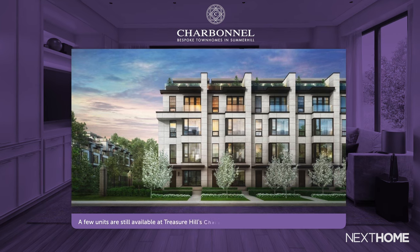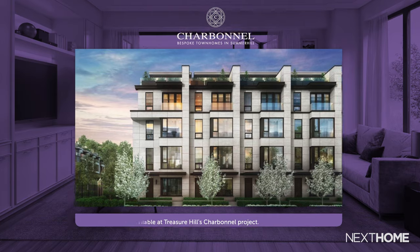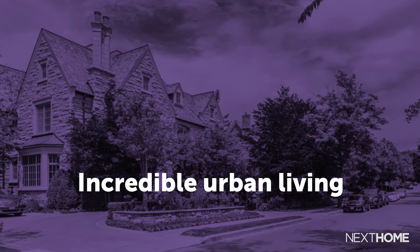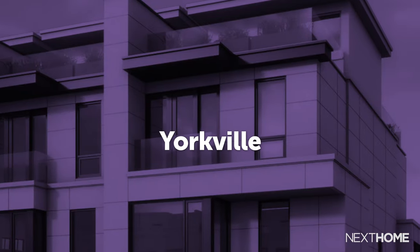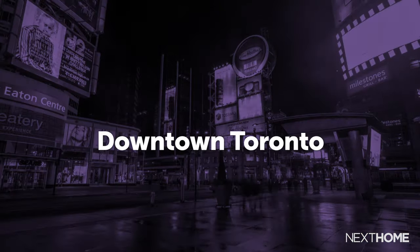Additionally, a few units are still available at Treasure Hill's Charbonnel Project, an award-winning development of luxury townhomes on Avenue Road in Toronto. If you're looking for incredible urban living, this is the home for you. You'll be close to Toronto's Yorkville, Financial District, and of course, downtown Toronto.